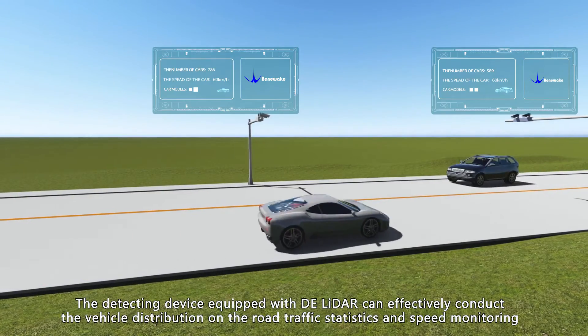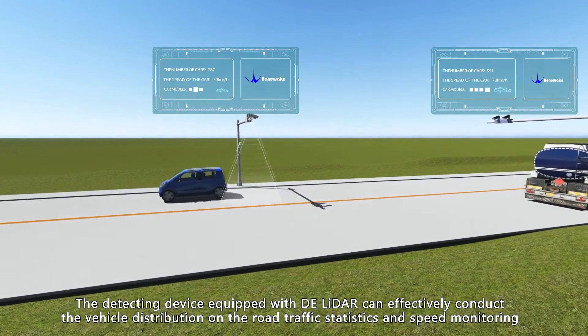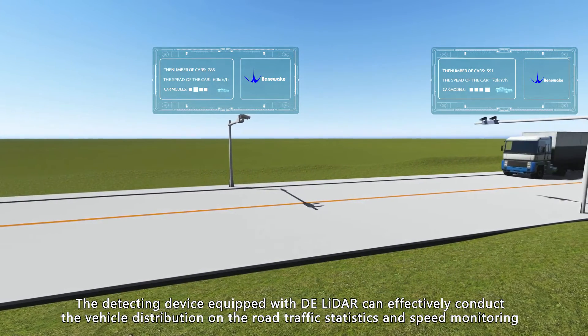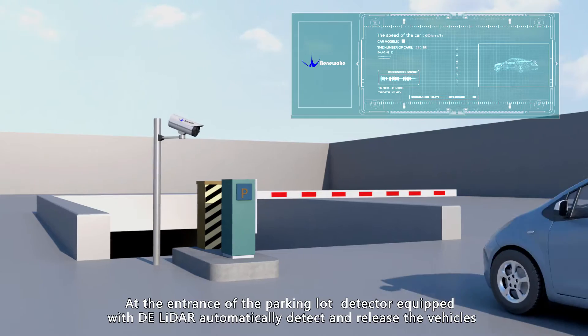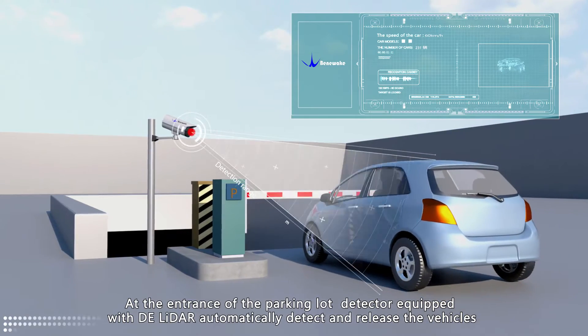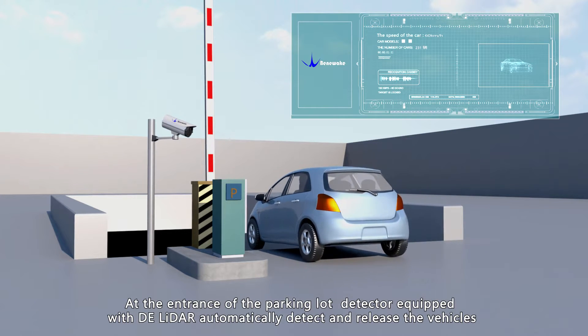The detecting device equipped with DE LiDAR can effectively conduct vehicle distribution on the road, traffic statistics, and speed monitoring. At the entries of the parking lot, the detector equipped with DE LiDAR automatically detects and releases vehicles.